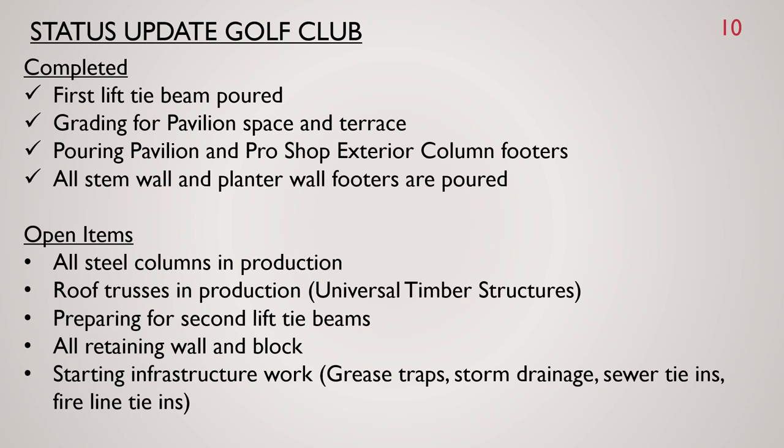We're preparing for the second lift of tie beams, all retaining wall and block work, and we're starting the infrastructure work for grease traps, storm drainage, sewer tie-ins, and fire line tie-ins as well.